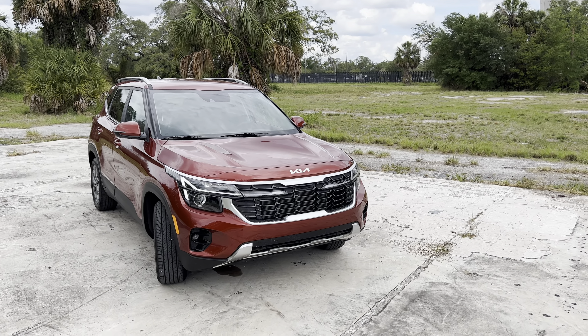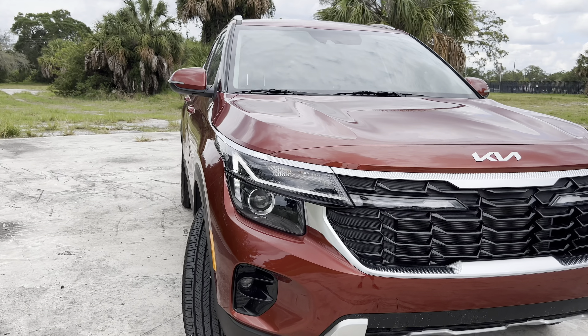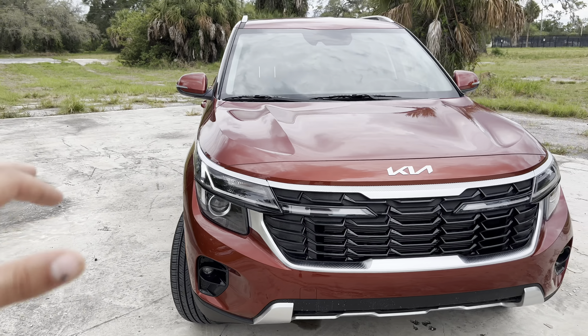You can upgrade to the S, which we have here — an additional $600 on top of the LX. Here we get everything from the LX, plus roof rails, dark gray 17-inch rims, LED daytime running lights, LED taillights, fog lights, Syntex outline cloth seats, available heated front seats, and available all-wheel drive. Here we have the all-wheel drive S with a base price of $26,490. Let's jump right in.